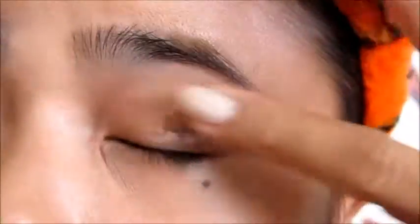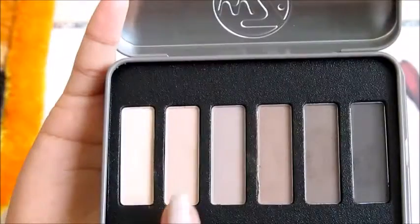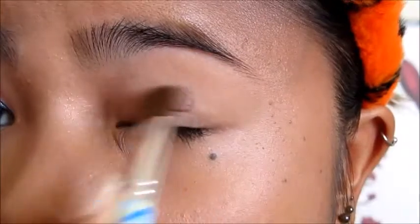I've already prepped my face so next I'm priming my eyelid with Urban Decay's Primer Potion. Then using my W7 In The City Nude palette, I take the shade Troi to set the primer and it's really close to my skintone.